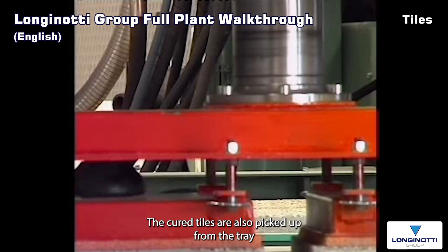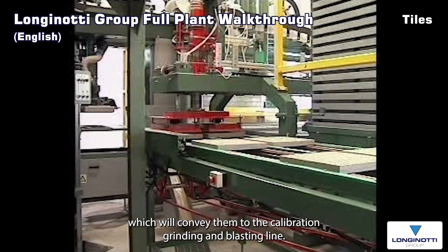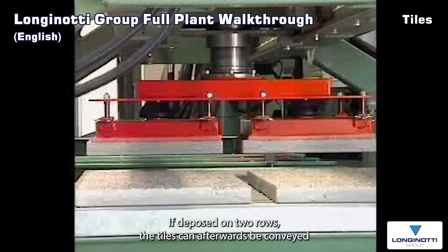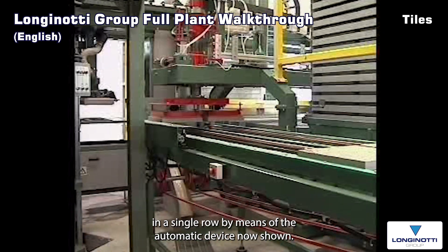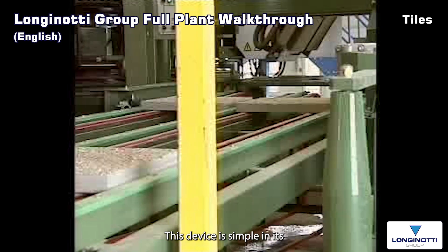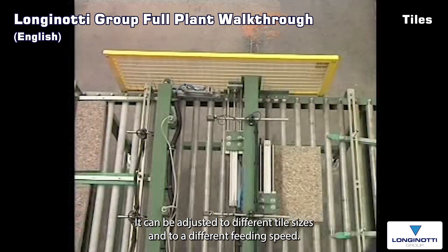The cured tiles are picked up from the tray through a vacuum suction device and subsequently deposited on the path which will convey them to the calibration, grinding and shot blasting line. The deposit of the two tiles may take place in two rows or on a single row. If deposited on two rows, the tiles can afterwards be conveyed in a single row by means of an automatic device. This device is simple in its working, doesn't add any complication to the whole line, and can be adjusted to different tile sizes and to a different feeding speed.